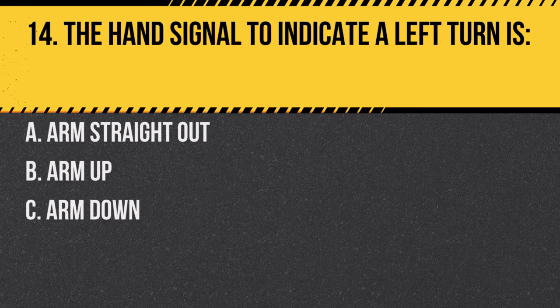Question 14. The hand signal to indicate a left turn is: A. Arm straight out. B. Arm up. C. Arm down. Answer: A. Arm straight out. This is the standard signal for a left turn.